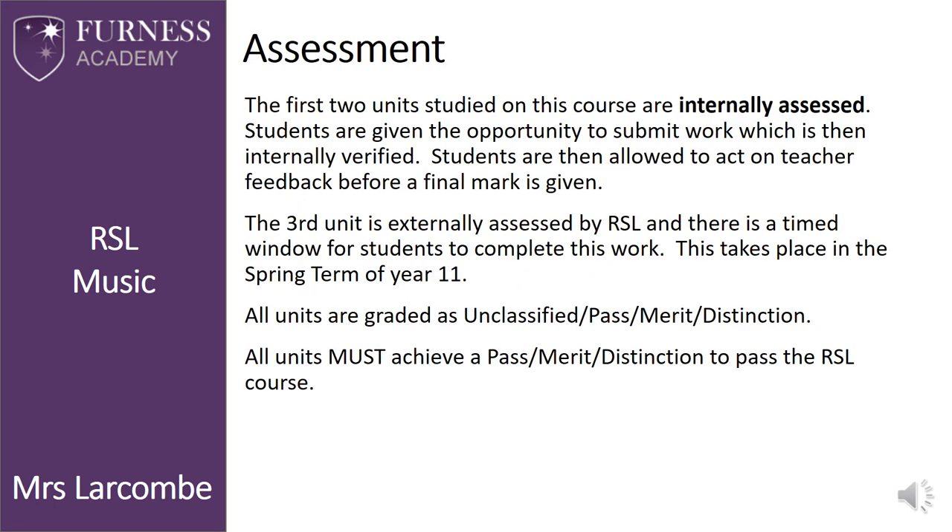As mentioned, the third and final unit is externally marked, but the other two are marked internally and then moderated. In line with other vocational qualifications, the grades awarded are Pass, Merit and Distinction. Unfortunately, if a pass criteria is not met, the grade would be unclassified.